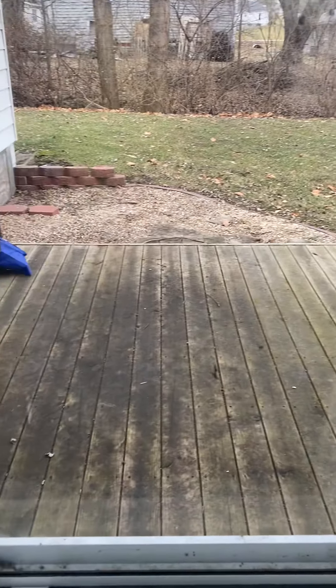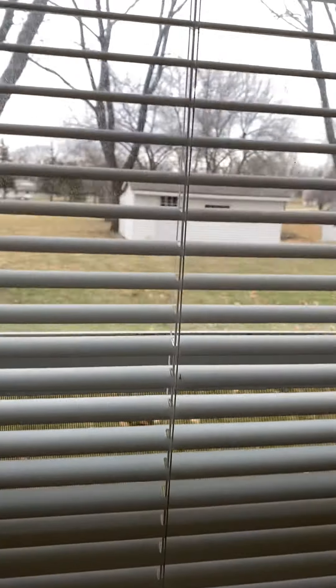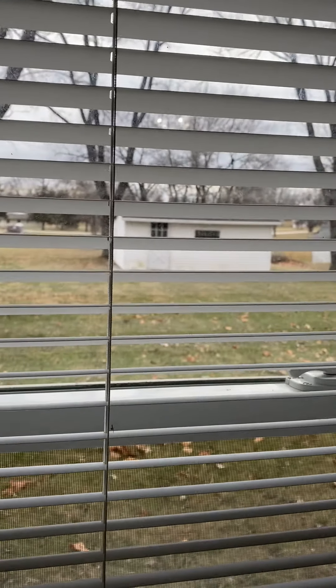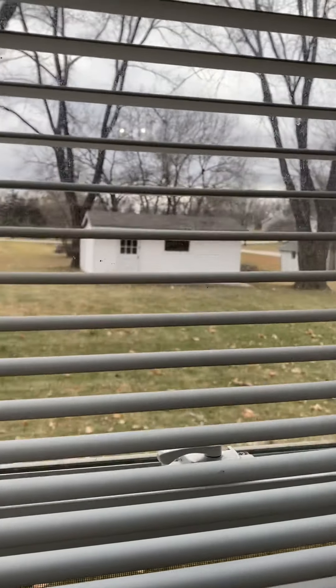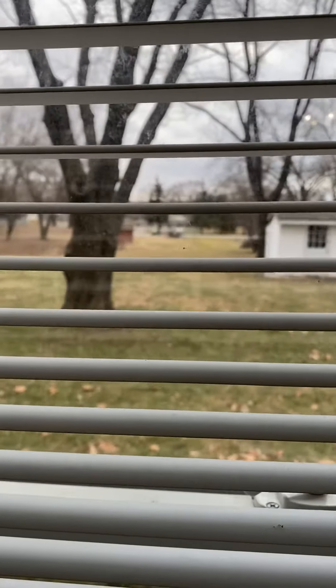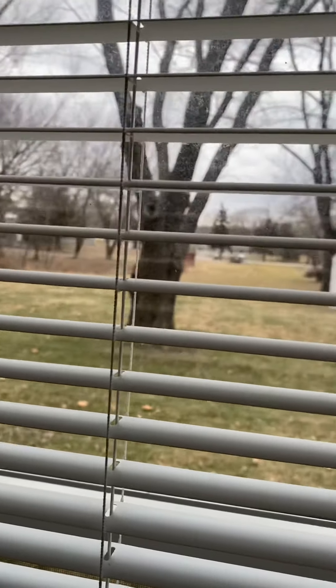Backyard view — there's a deck and grill back here. I'll open up this blind so you can see through it. That building is part of the property as part of your yard, so you've got a great view out back and lots of privacy.